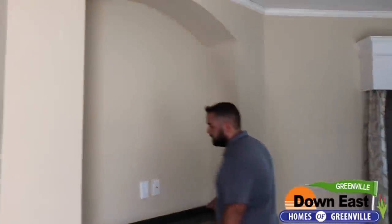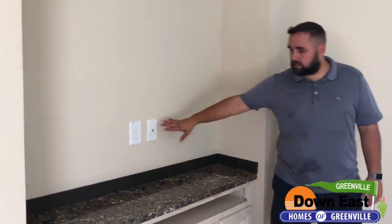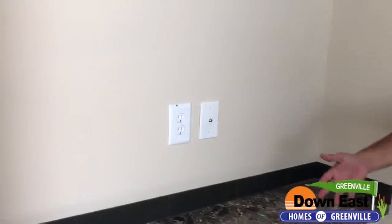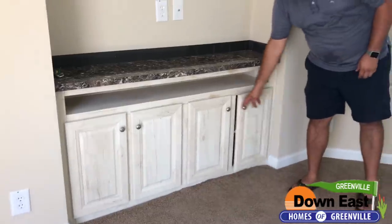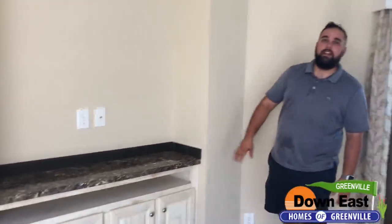First, I wanted to start with this built-in for your TV. It has your coax cables already built in, and your plugs right here, so all you have to do is either mount or just set your TV right on that. It has storage underneath for anything you might want to store — board games, stuff like that.